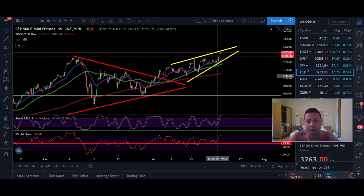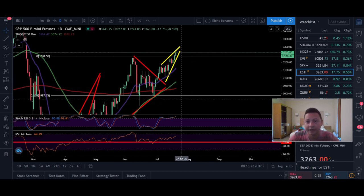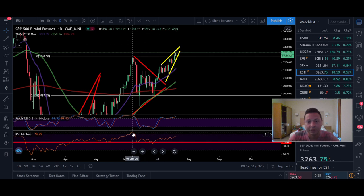On the S&P 500 four-hour we're overbought, and on the daily there's room left but we could be forming a bearish divergence — similar to Nasdaq. We need to wait for the daily close to decide next steps. If today we create a higher high above 3,240 on the daily but RSI remains below its previous high, that confirms a bearish divergence — and we should expect a significant dump and potential play-out of this rising wedge.